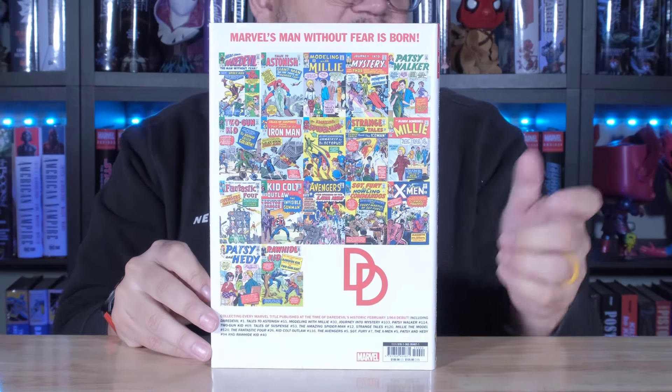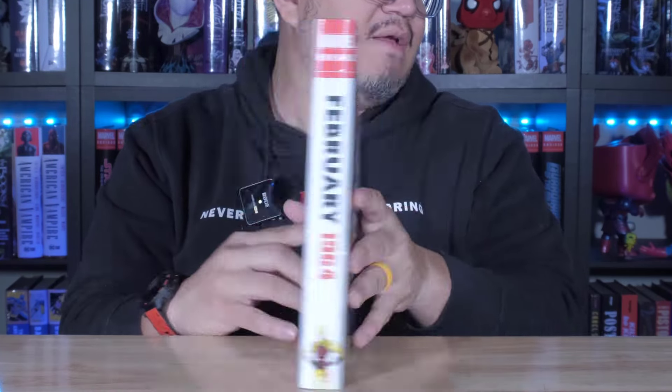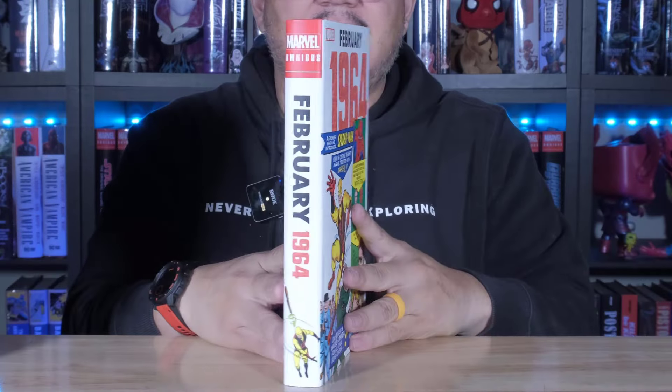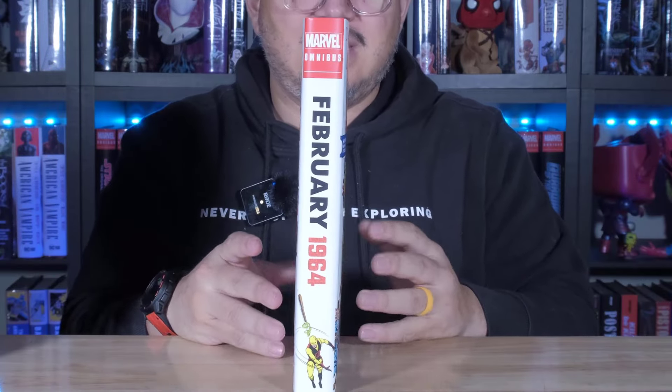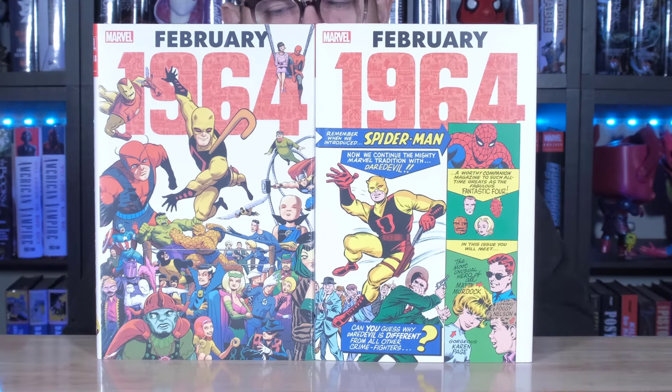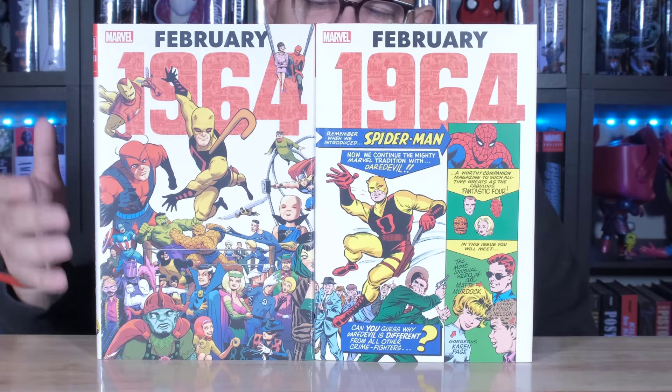Very cool. I like how the back has the titles that were in there. And then this is the DM right here — front, spine, and the back. Very cool. My pick for this one is definitely going to be the standard. I like that the heroes are more present on this one than on the DM. While Daredevil with that yellow costume is definitely highlighted in both, this one has more heroes and characters around it. I like that.